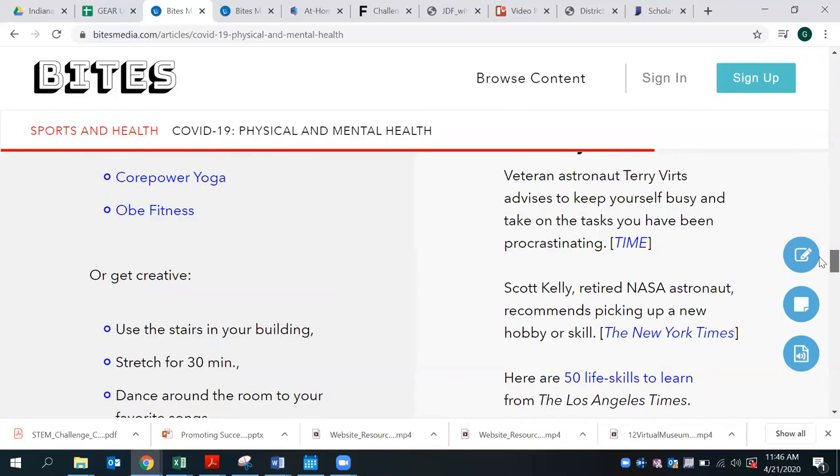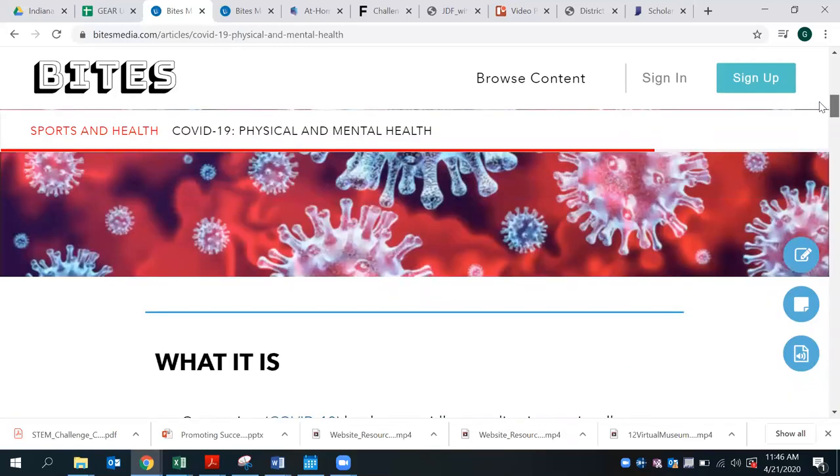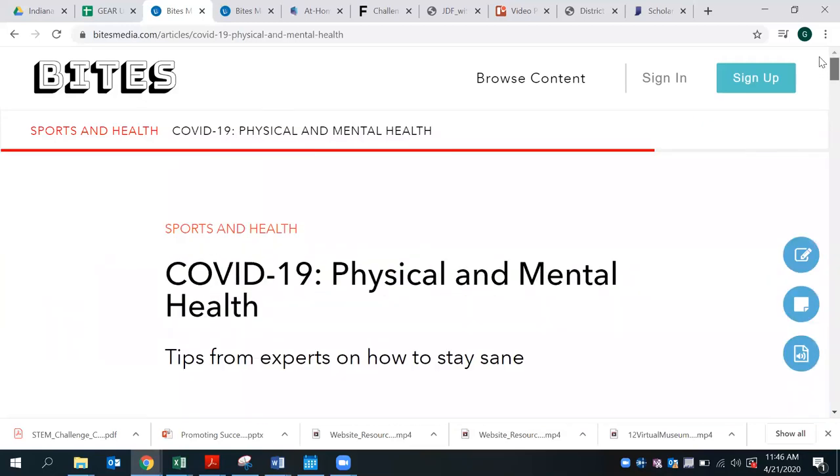Just want to reiterate the cross-curricular opportunities available within this specific lesson: math — probabilities, ratios within those graphs, interpretation of probability, historical events and their possible impact. Language arts — making inferences, reading deeply into the text, pulling out key points, comprehension, and providing a summary for students. And also the social-emotional well-being of this overall lesson is very valuable, along with those physical and mental coping skills as they relate to physical education and mental education.